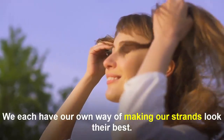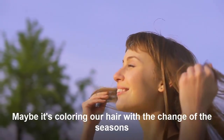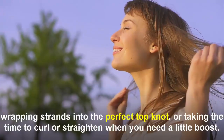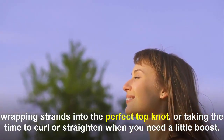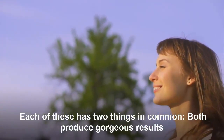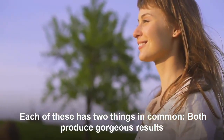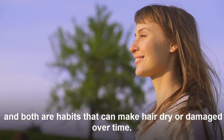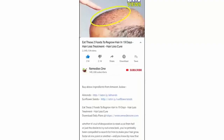We each have our own way of making our strands look their best — maybe it's coloring our hair with the change of the seasons, wrapping strands into the perfect top knot, or taking the time to curl or straighten for a little boost. Each of these has two things in common: both produce gorgeous results, and both are habits that can make hair dry or damaged over time.